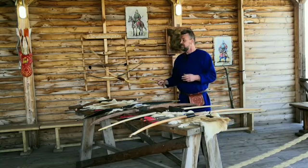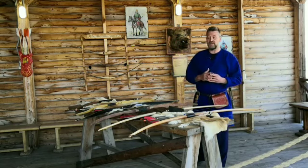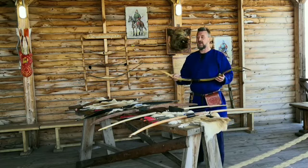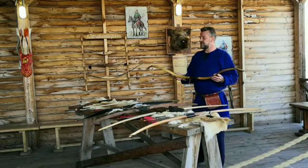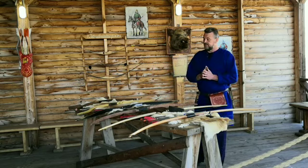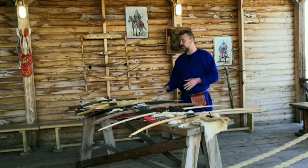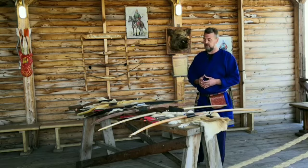Очень немаловажно, что короткие луки, в отличие от длинных, могли использоваться не только пешими воинами или охотниками, но и при езде на лошади. Это дало огромные преимущества народам, которые вели кочевой образ жизни — степнякам, не представлявшим своего образа жизни без коня. Из истории мы знаем, что конные воины-лучники, степняки, были страшнейшим оружием государств — многие битвы выигрывали именно конные лучники.